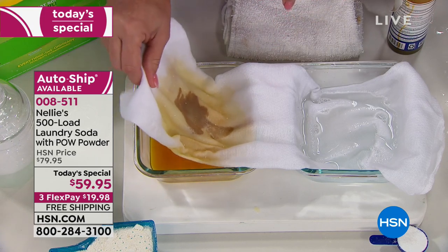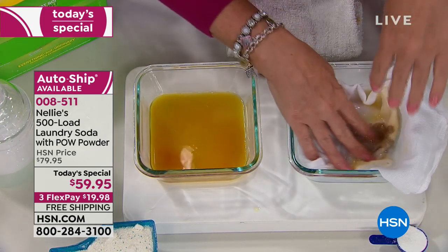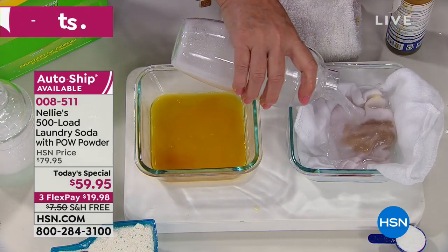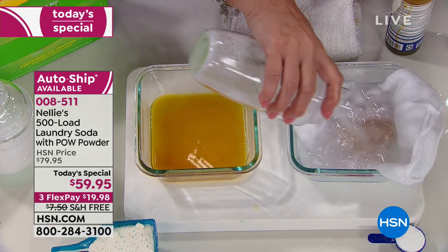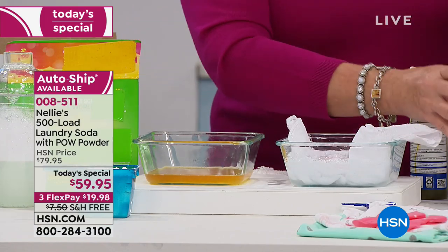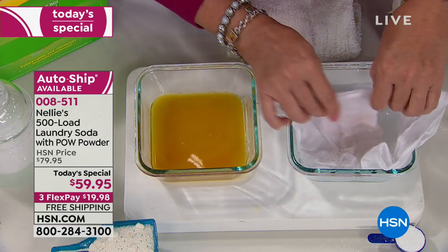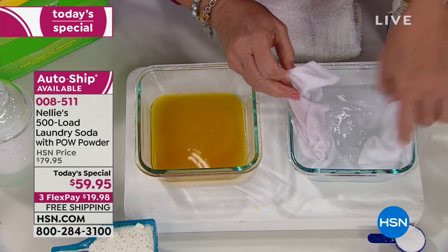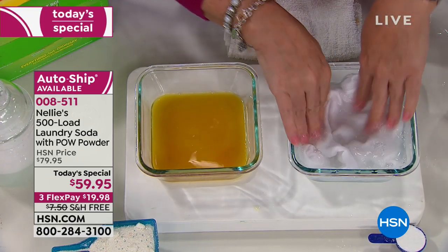Now watch — same amount of time, same concentration of formula, exactly the same. I used the measuring tablespoon. This Nellie's stain is gone. This detergent stain is not. I'm going to take this stain and move it over to the Nellie's side — take a walk on the Nellie's side. And I'll pour it in. I'm just going to let that finish the job. The stain that was so awful over there is already almost gone from the Nellie's side. Our original stain? Gone.